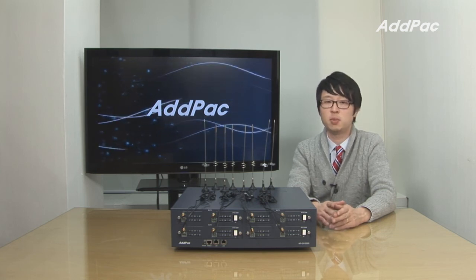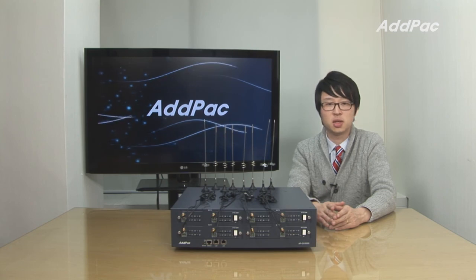For more information on APGV3000, please visit our website. Thanks for watching today.